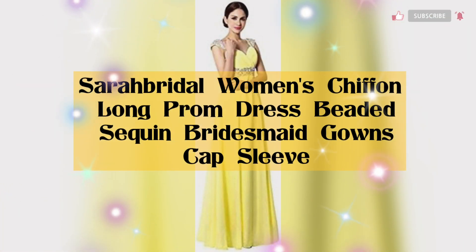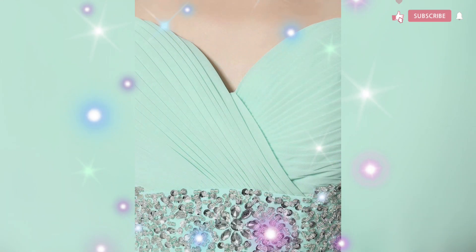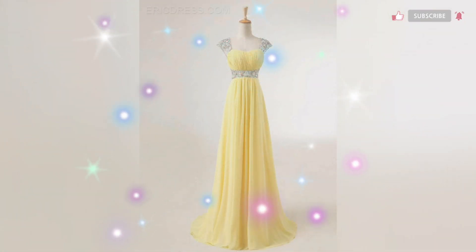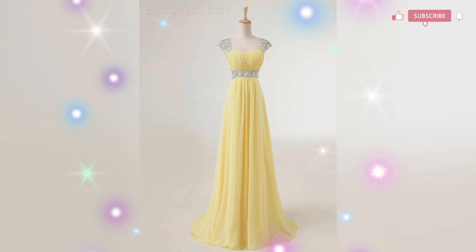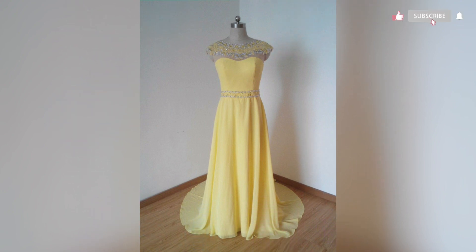Next is a long maxi dress. The fabric is chiffon with a sweetheart neckline and sleeveless style. The dress is beautiful and the material is rather comfortable — it's a bit heavy because of the rhinestones, but not too bad. You'll definitely need someone to help you get into the dress, but overall it's beautiful for the price. The sequins are a little sparse compared to other versions, though.